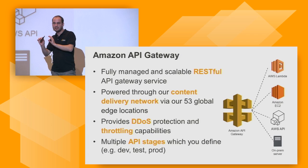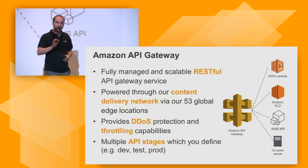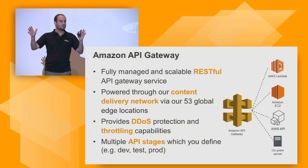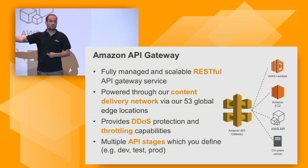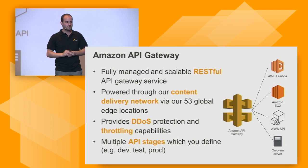I want to dive a bit into the API Gateway part. You might say, could I call a Lambda function straight from my mobile device? Yes, absolutely. But I plugged in API Gateway — why? Amazon API Gateway is a fully managed and scalable RESTful API Gateway service channeled to 54 edge locations across the world. It provides DDoS protection — if somebody tries to attack you, you have API Gateway in front, and it's Amazon's problem to solve, not yours. If you have abusive users, you can throttle them with API Gateway's throttling capabilities.